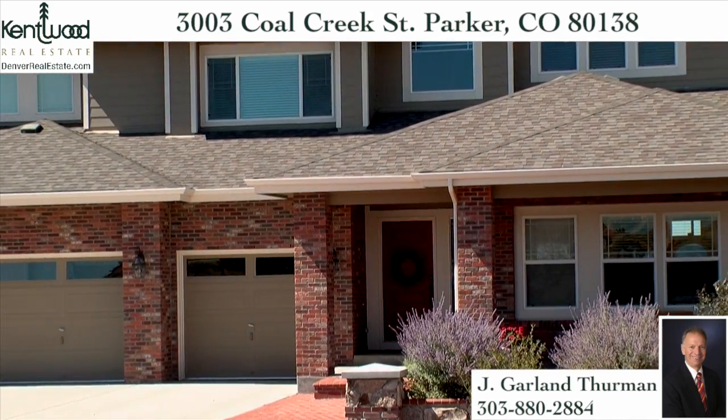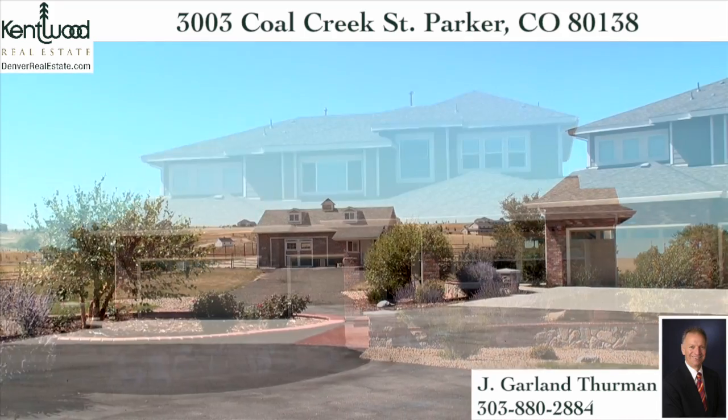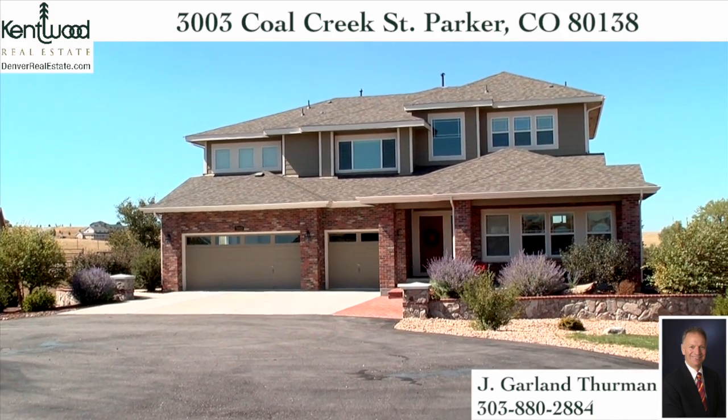Built in 2007, this desirable gentleman's ranch includes a two-stall barn and fenced pastures, which are enhanced by the natural beauty of the Rocky Mountains in the distance and the wide-open skies overhead.